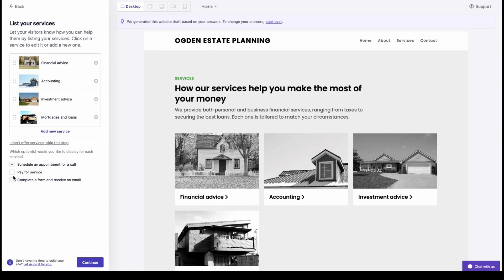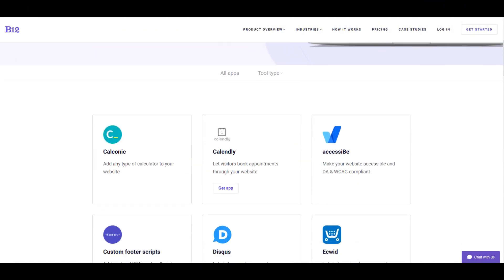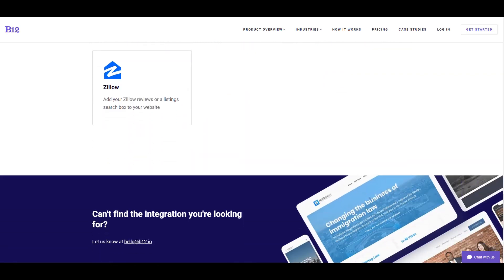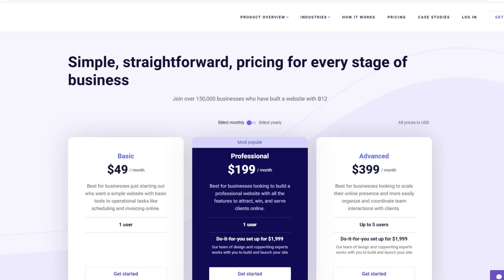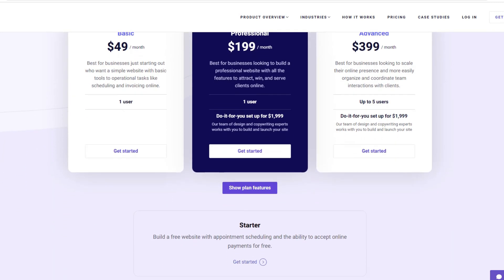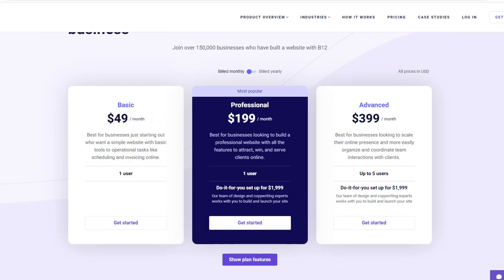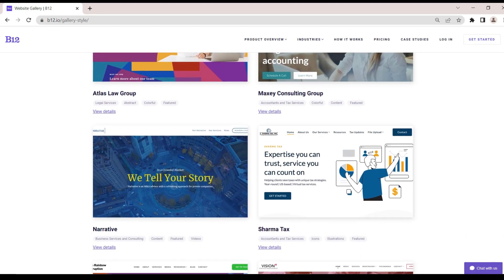The platform also offers a wide range of templates and themes to choose from, making it easy to create a website that fits your brand and style. B12 also offers a range of integrations with popular tools like Google Analytics and MailChimp, making it easy to track website performance and manage email campaigns. One potential downside of B12 is its pricing. While the platform does offer a free plan, it is quite limited in terms of features and customization options. The paid plans can also be quite expensive, especially for small business owners or individuals on a tight budget. Overall, B12 is a great choice for anyone looking for an AI-powered website builder that offers a range of customization options and design suggestions.